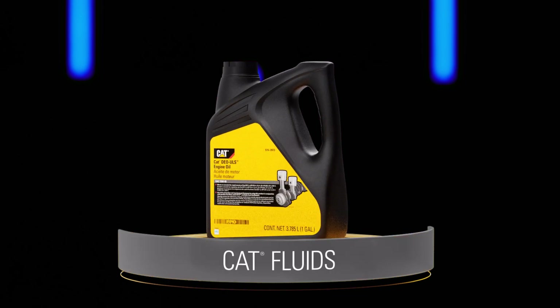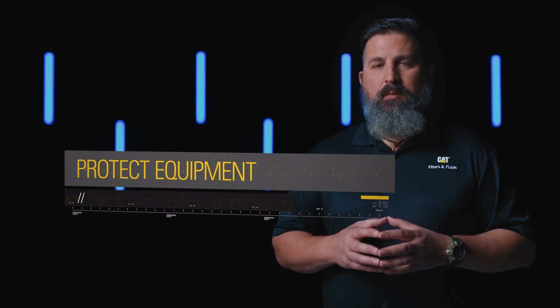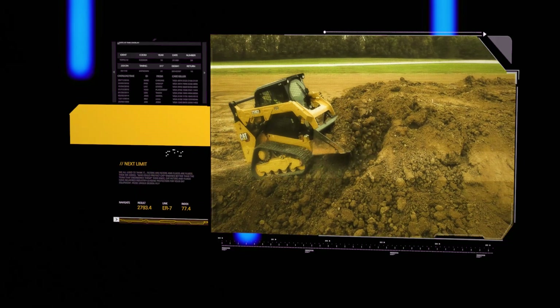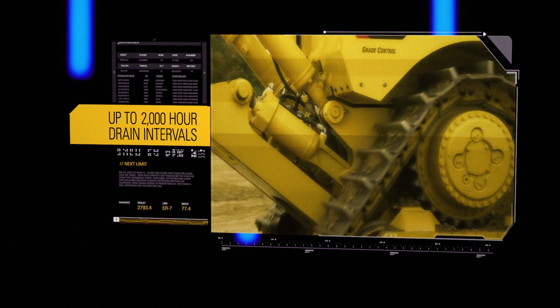The second part of the Caterpillar system is the fluids. We're always working to optimize the capability of fluids, both to protect the piece of equipment but also to lower the total cost of ownership. When we talk about extending drains, that has become one of the biggest pieces customers have been asking for in the last few years. But we can't just extend drains without continuing to protect the components. Years ago, 250 hours was a long drain interval. Today, we're looking at machines with a 1,000-hour or even 2,000-hour drain interval — protecting that component while driving the lowest total cost of ownership.